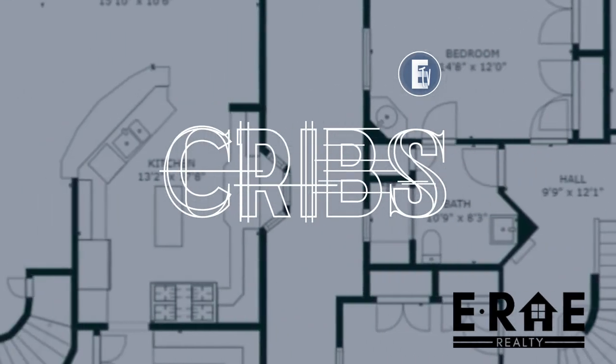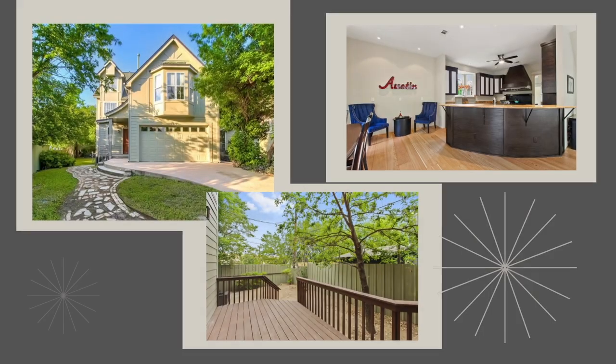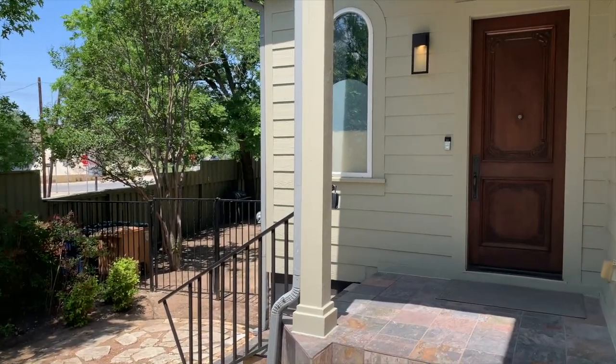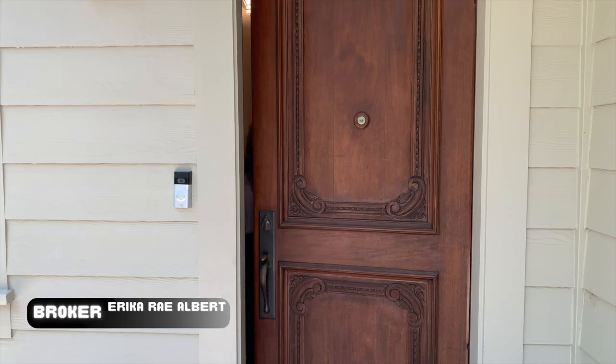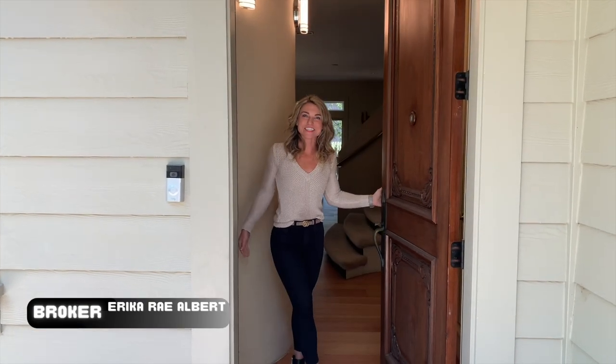Find out what your life would look like living in this spacious custom home in the heart of Central Austin. Hi, welcome! This is my crib.